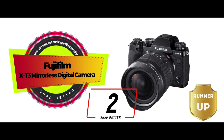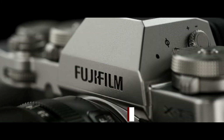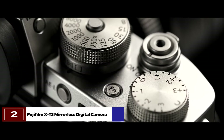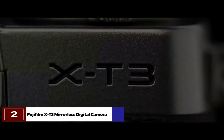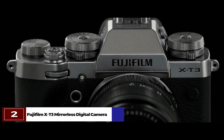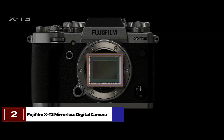Next, we have the runner-up, the Fujifilm X-T3 mirrorless digital camera. Its low-light phase detection helps the camera distinguish itself the most to us. It helps to retain its brightness even when there is less light in the surroundings. The camera is perfect for you if you like to take both still shots and high-quality videos.